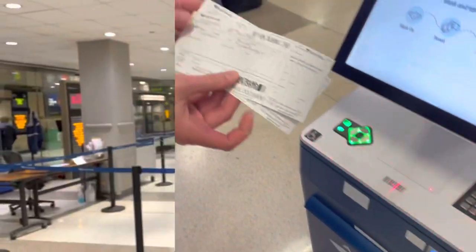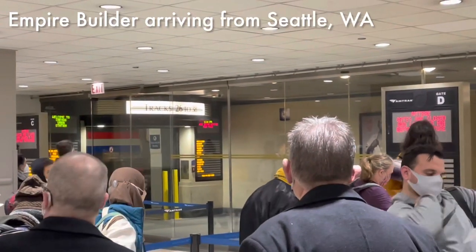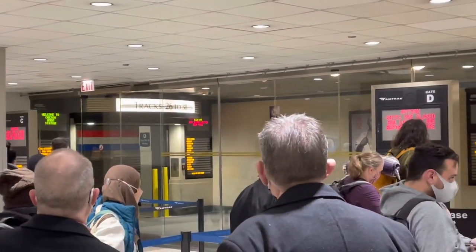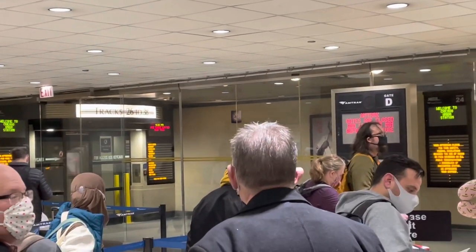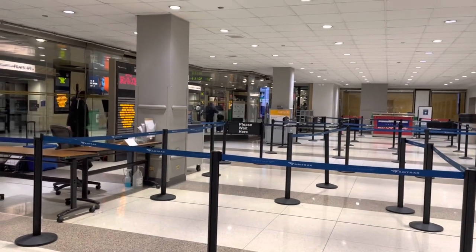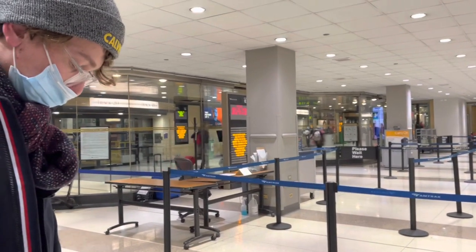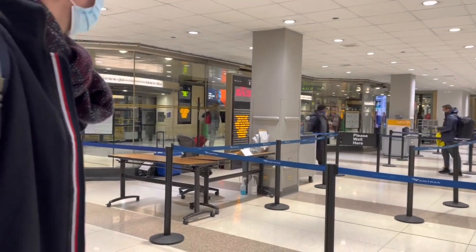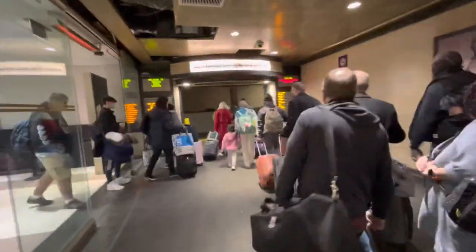Boarding soon! We're picking the right side of the train to sit on for the views of the Hudson River later on in New York. We're standing in line for the Lakeshore Limited — I think the Empire Builder just arrived very delayed, so they're letting all those people use the passage first, and then we can get on our train.